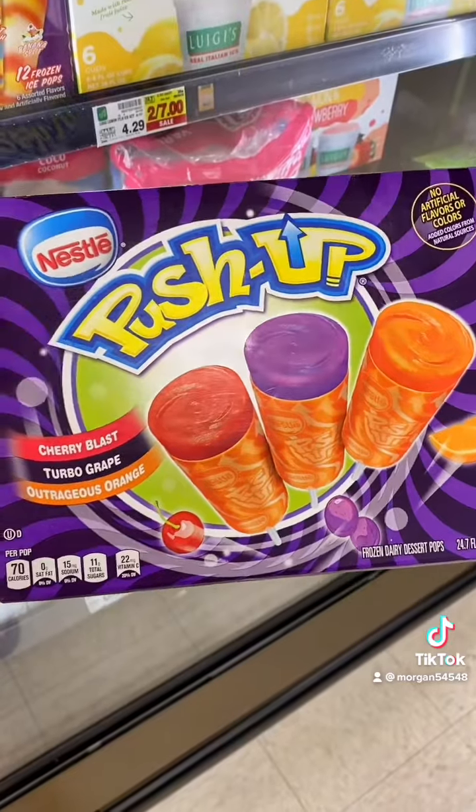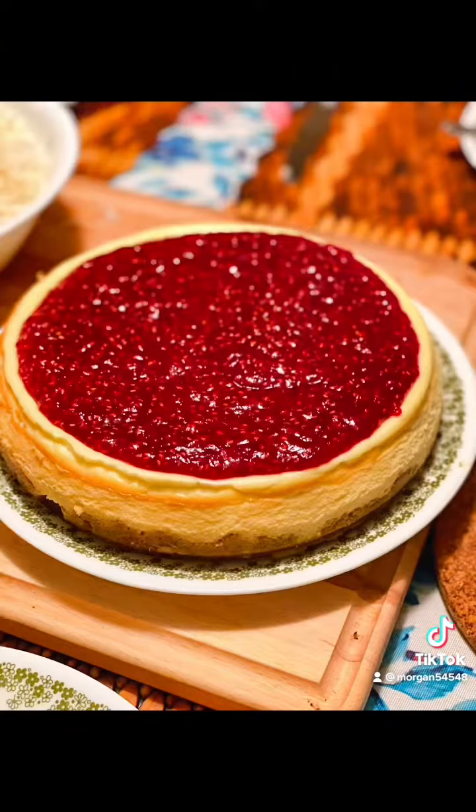If you want to be nostalgic, push pops are only 70 calories each. Like I said, you can make cheesecake out of monk fruit sweetener — I've done it before. Thanks for being here, I appreciate it. I hope you have a good day!